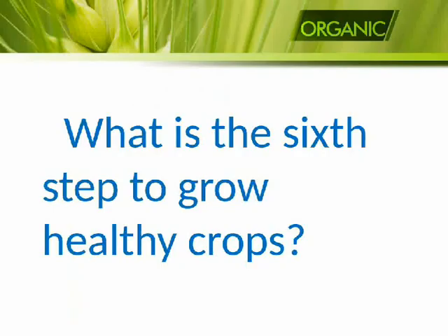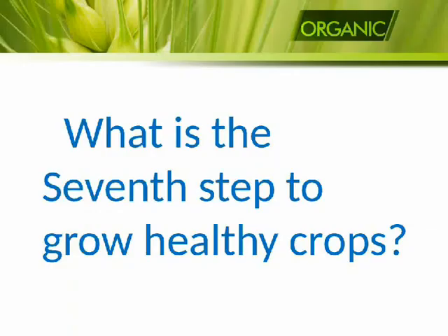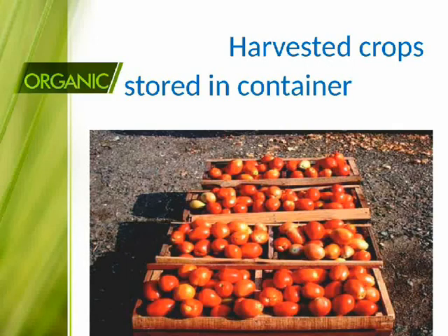What is the sixth step to grow healthy crops? Fencing the fields. Seventh step: unwanted plants and weeds removed. Eighth step: harvested crops stored in containers.